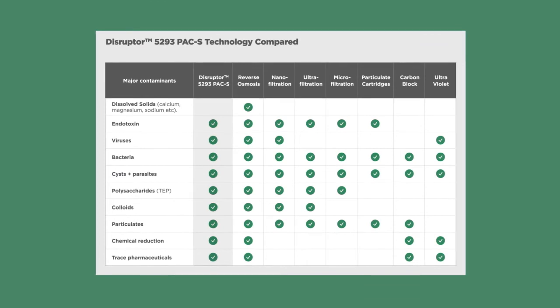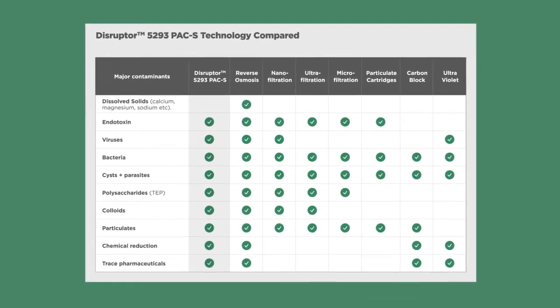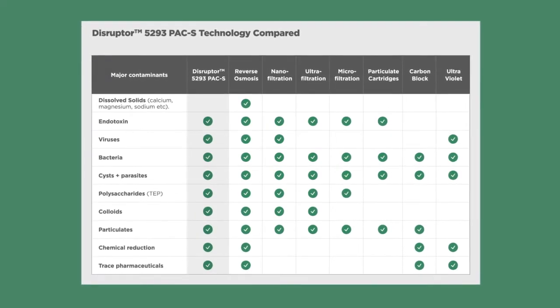We also wanted to get a good feeling for the quality control — how well the media was applied in the products we were purchasing. The findings were actually excellent, virtually across the board. The filter bottle itself was the first product we tested and it performed better than the so-called LifeStraw. In other words, its removal of contaminants was higher than the nanofibres used in a LifeStraw.